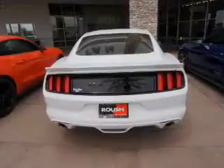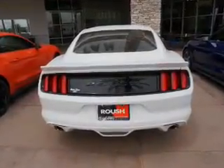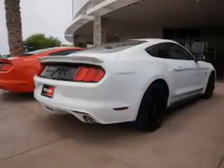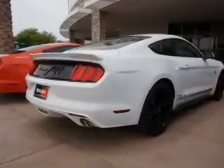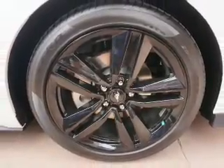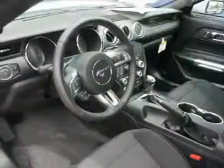Inside you'll find Bluetooth connectivity, an auxiliary input, steering wheel controls, push button start, a backup camera, curtain head airbags, front airbags, side airbags, cruise control, and a trip computer. Great quality at a great price.